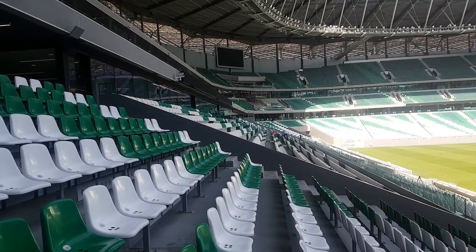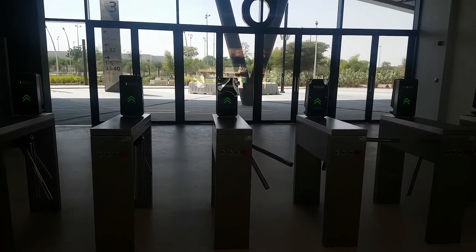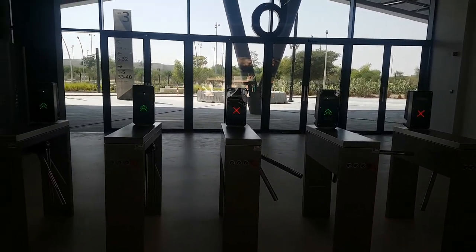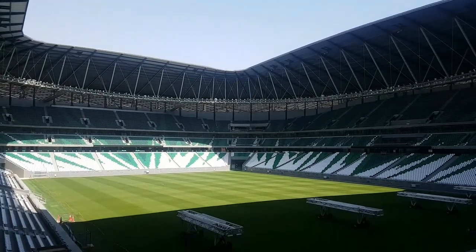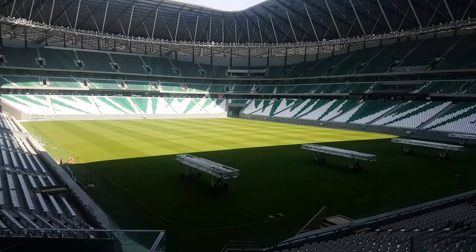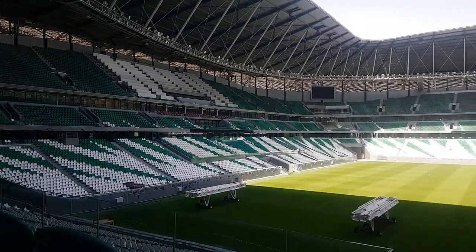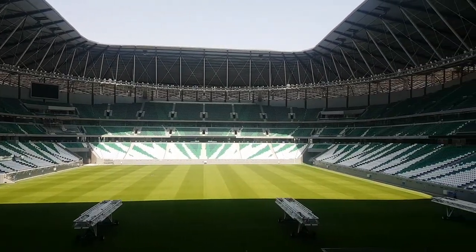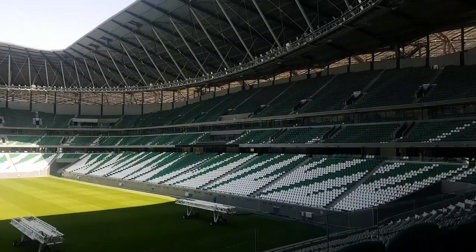This is the VIP area and these are the entry gates for the stadium. And here is a corner view of the stadium.